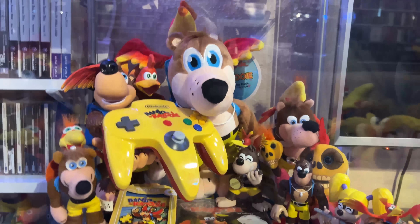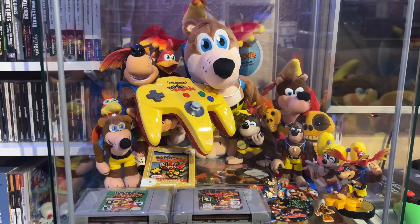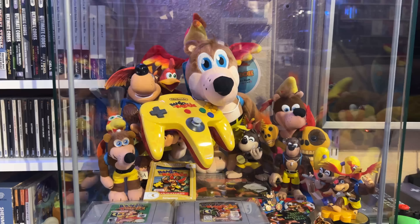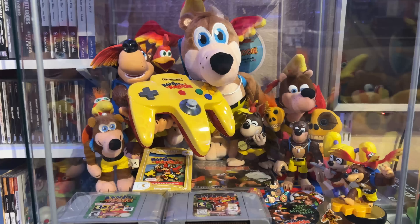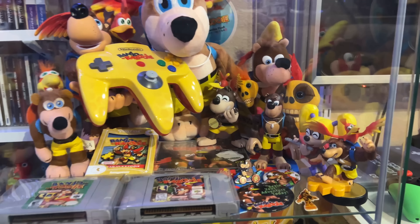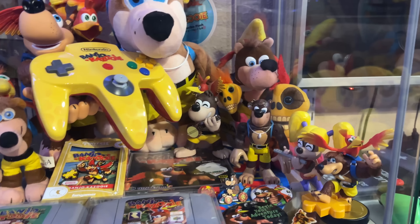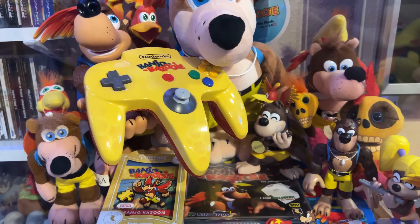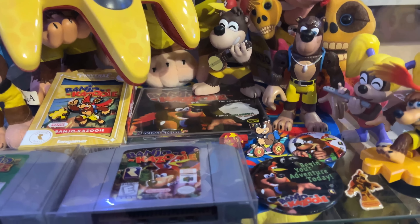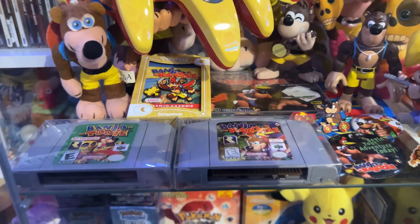Next one down is Banjo-Kazooie, one of my favorite Nintendo 64 games. There's not a lot of merch out there for Banjo-Kazooie aside from the newer things being released by Fangamer. That Banjo figure is from the Diddy Kong Racing series, the plushies back there are older, and the controller was custom painted for me by Zoki64 many years ago. We have a soundtrack in there, some pins, and more not-for-resale games.